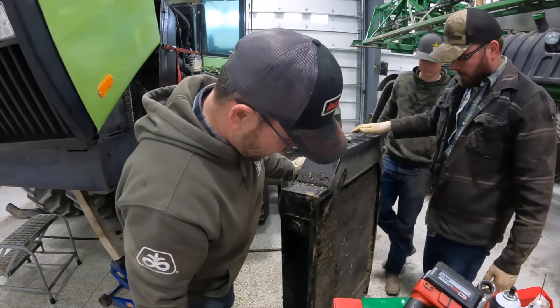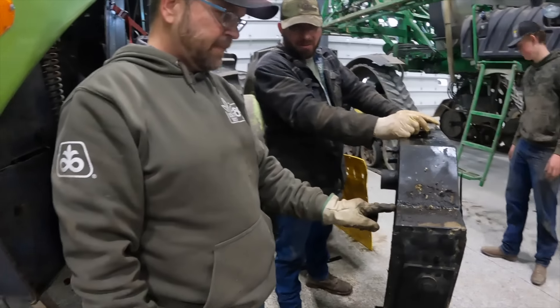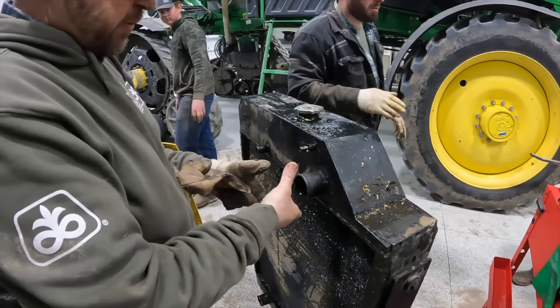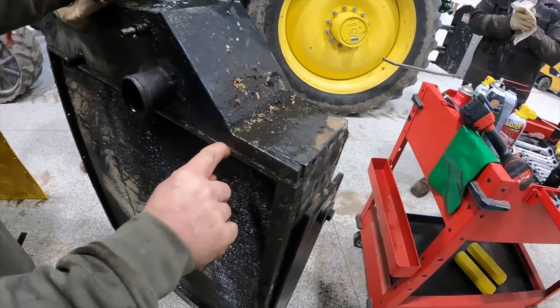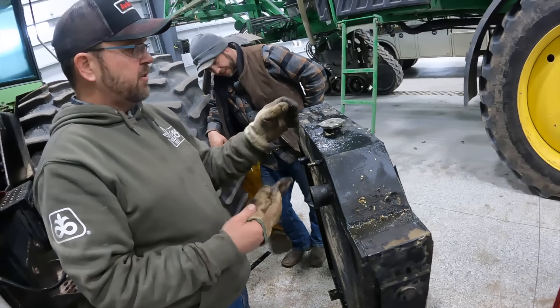Somebody's had this out. She's been around the block. She's kind of dirty. Right here is where it's leaking. When we squeeze this radiator, it'll leak right here - right in that seam. This is where it's soldered, so they can do it again.